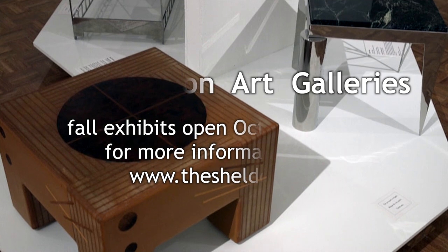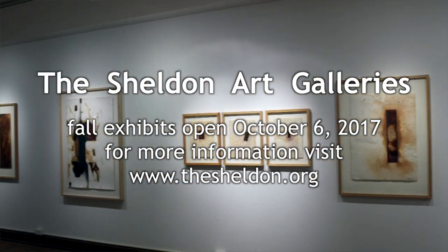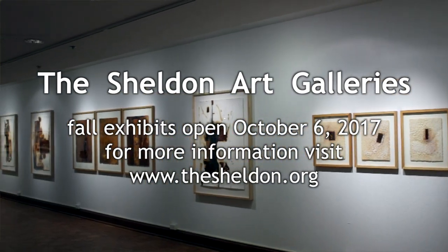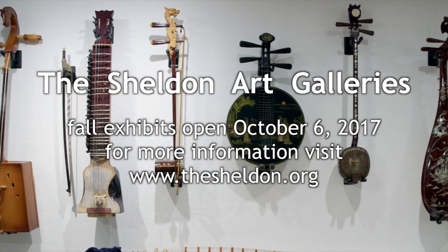To learn more about the Sheldon Art Galleries, people can visit our website at thesheldon.org. Gallery admission is free and we are open Tuesdays through Saturdays.